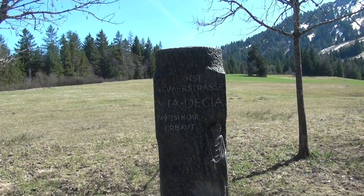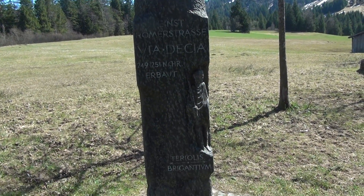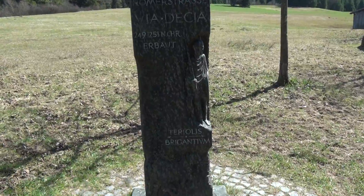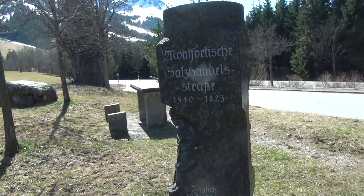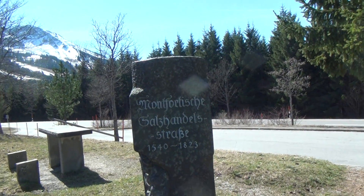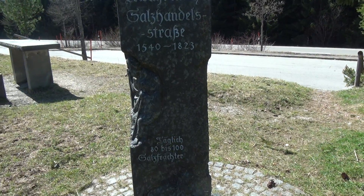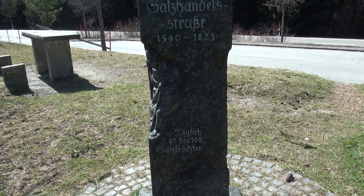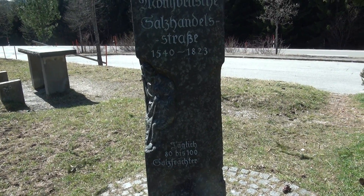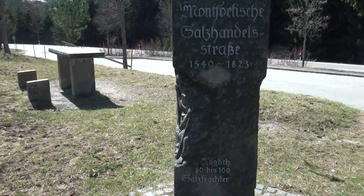It was built as the Via Deca, and coming out of here we see that this was a trading route for salt from the 15th century to 1823, and each day between 80 and 100 wagons with salt would pass. How much were they carrying? Interesting to know.